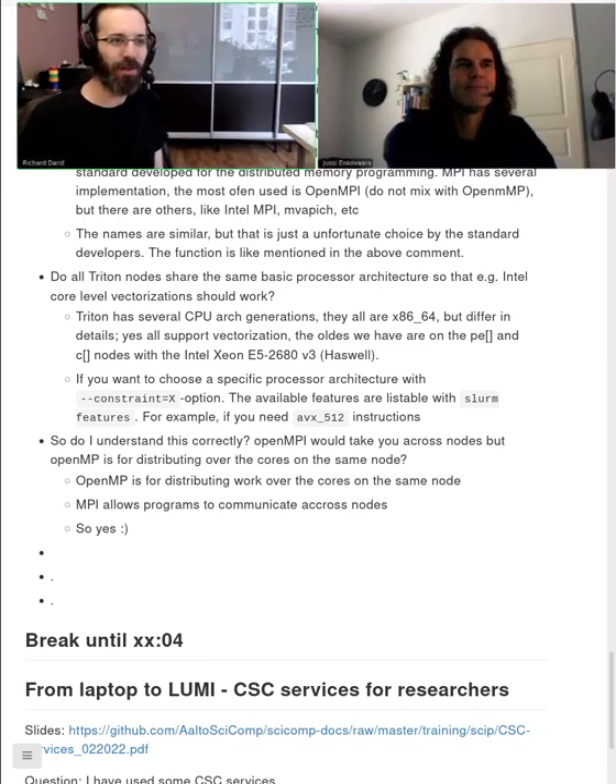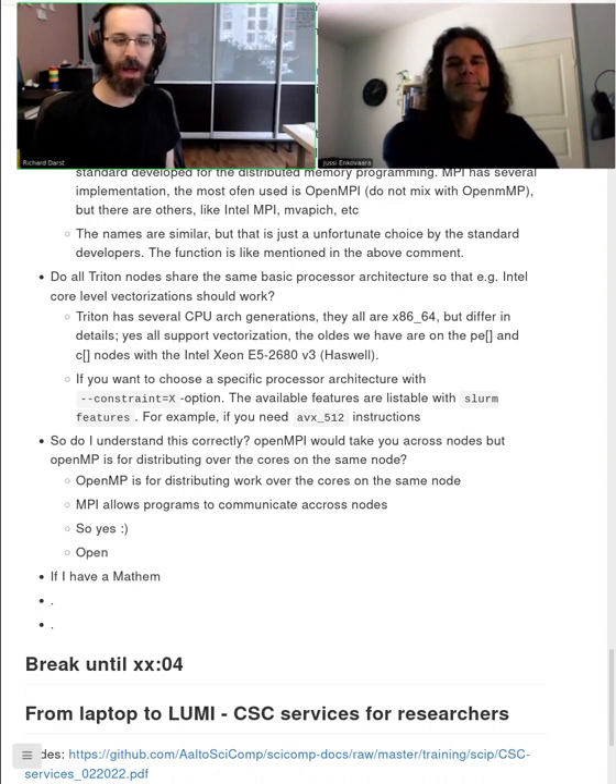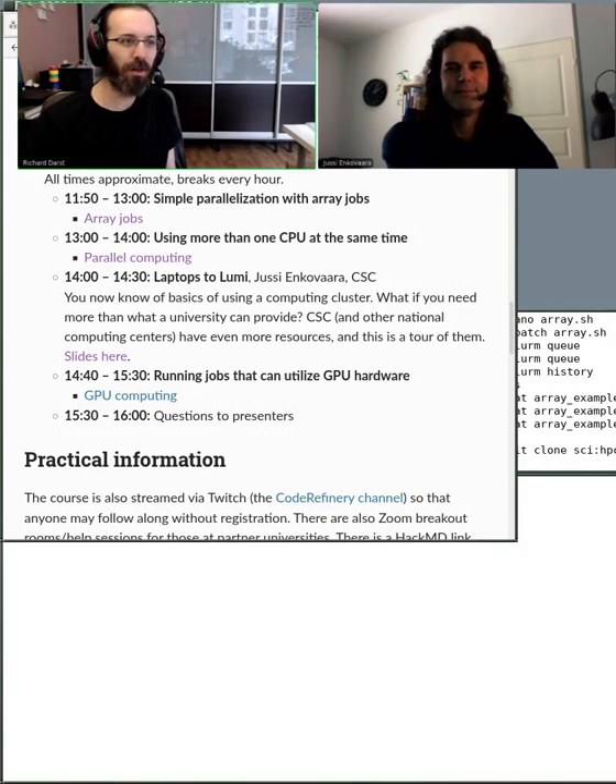Welcome back. We're back, and now we have a presentation which we call Laptops to Lumi.